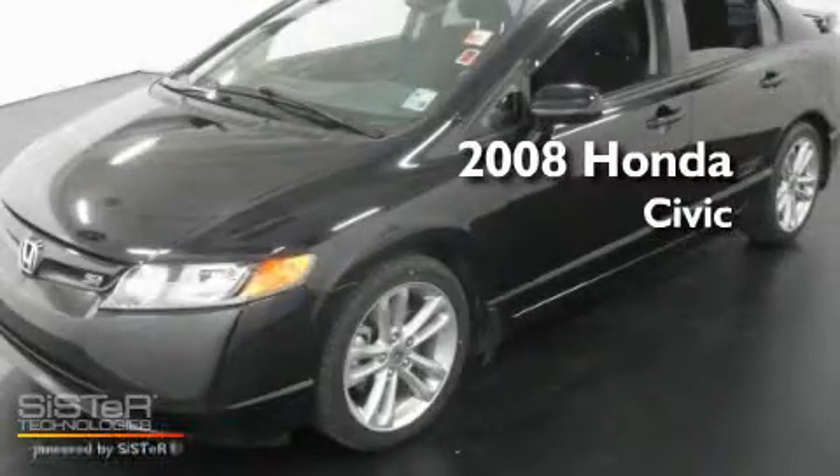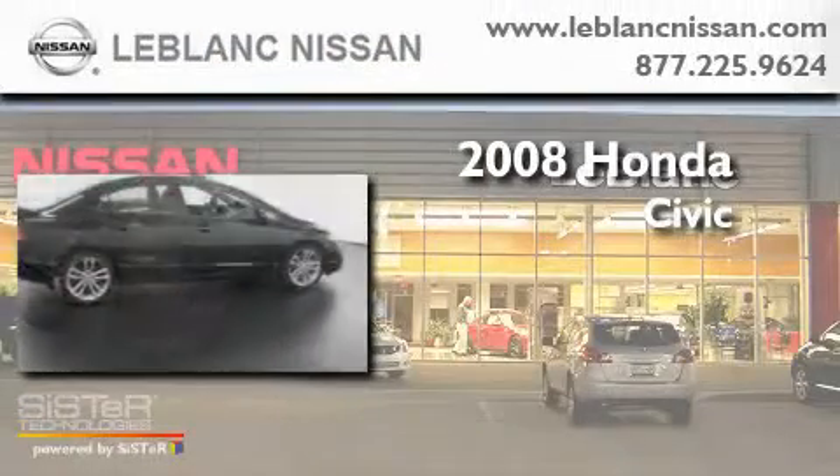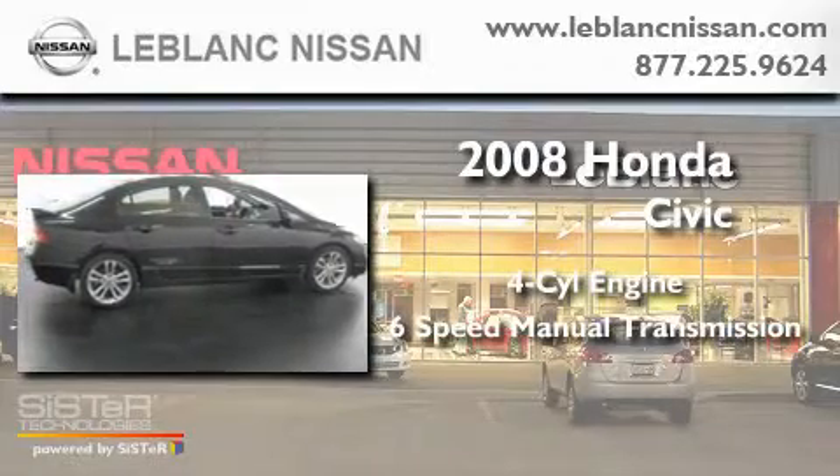This is a 2008 Honda Civic. It has a four-cylinder engine and a six-speed manual transmission.